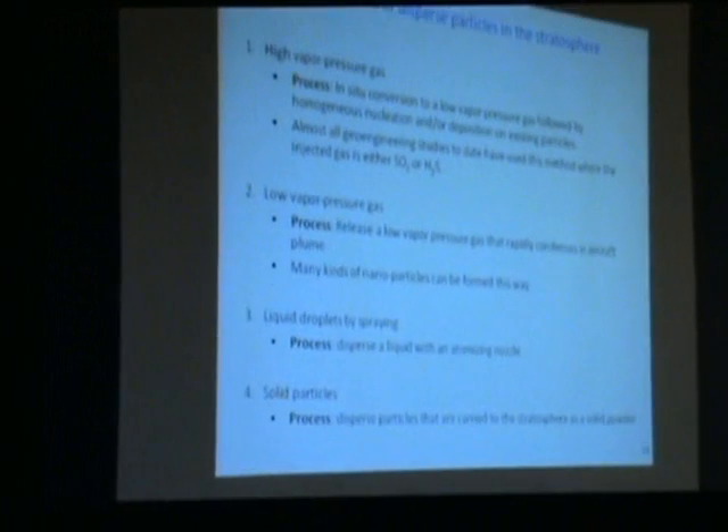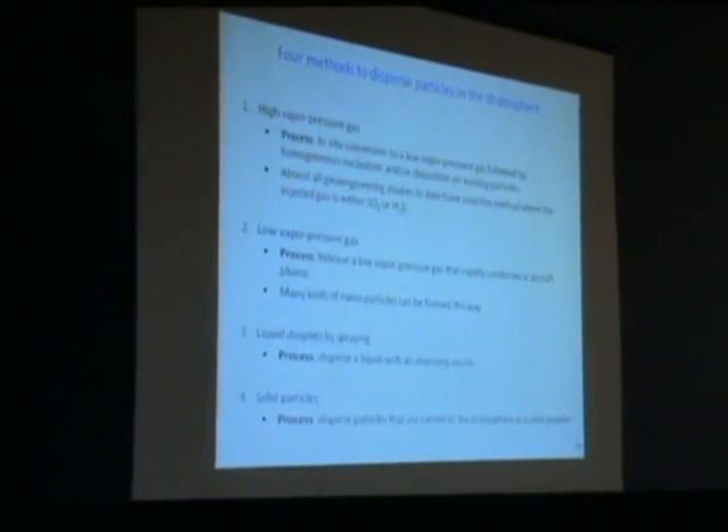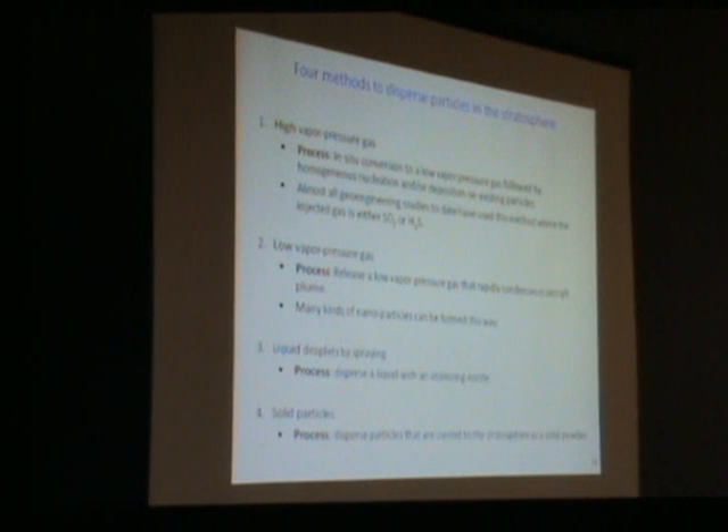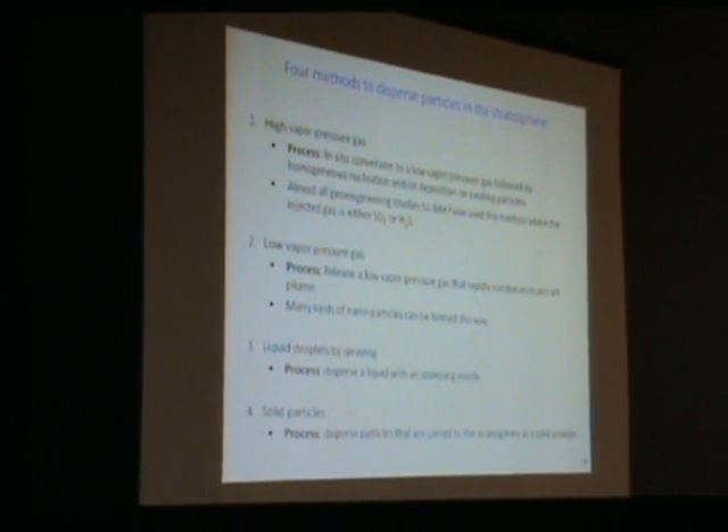Thinking more generally, there are quite a few means of putting particles in the upper atmosphere, but essentially all the effort so far has focused on method one: you put in a high vapor pressure gas, it converts to a low vapor pressure gas. That inherently makes it extremely hard to control particle sizes—and that will be a general fact for any analog to that approach. Method two uses a low vapor pressure gas directly.